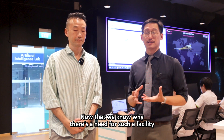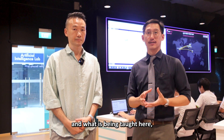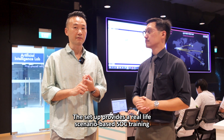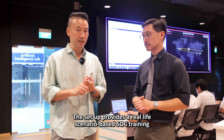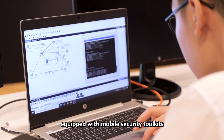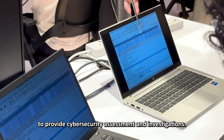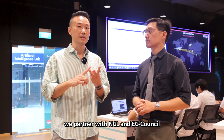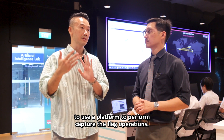Now that we know why there is a need for such a facility and what is being taught here, Jay, could you share three key things about the facility that make it stand out? The setup provides real-life scenario-based SOC training. Number two, the trainees are equipped with mobile security toolkits to provide cybersecurity assessment and investigations. And last but not least, we partnered with NCL and EC Council to use that platform to perform Capture the Flag operations.